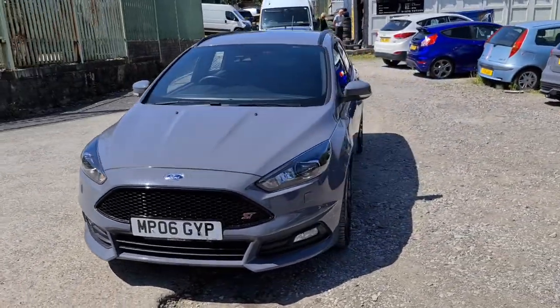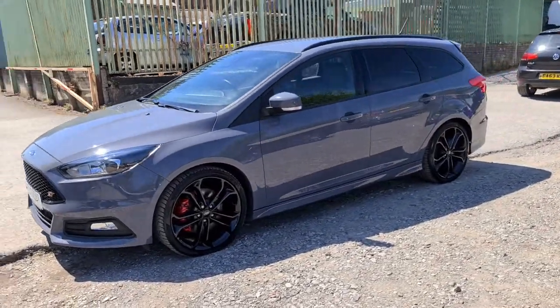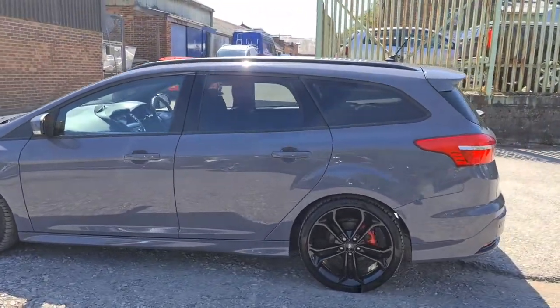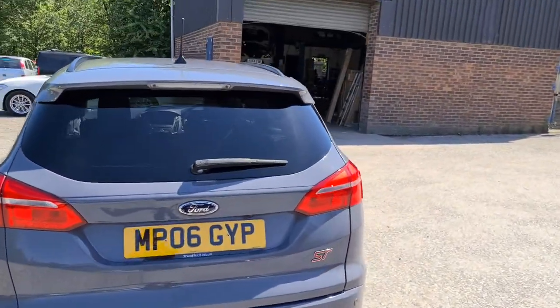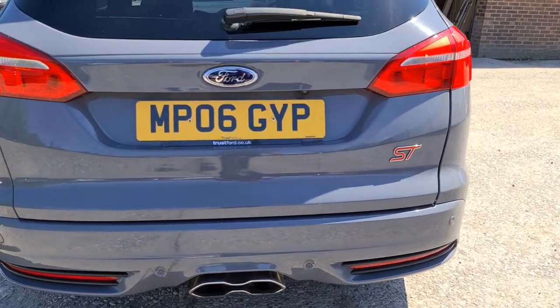2017 Ford Focus ST3, this is the TDCi model. You have daytime running side lights, and four completely unmarked, unscratched 19-inch black alloys. It's in that fantastic stealth grey with the black trim around the windows as well as the privacy glass. You also have the roof bars, parking sensors as well as the reversing camera, and a lovely central exhaust with that ST badging as well.